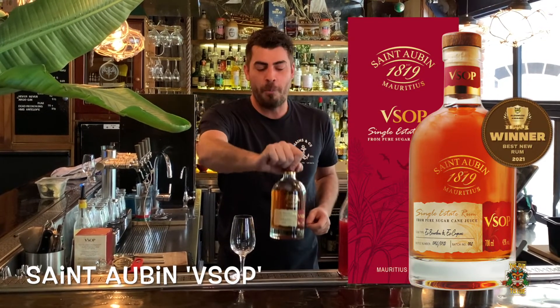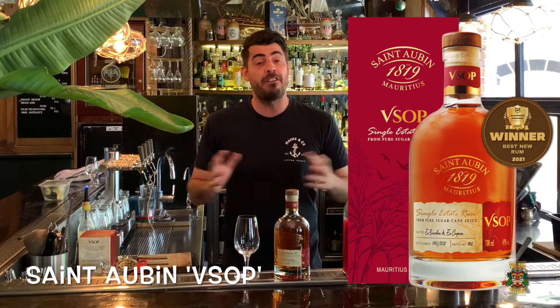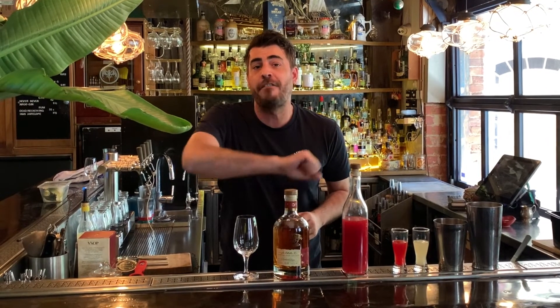It is the St. Auburn VSOP, an Agricole Rum coming out of Mauritius — an Agricole expression coming from fresh sugarcane juice. They've been producing sugarcane on the island there since 1819, but only since 2006 have they actually been able to produce an Agricole Rum.